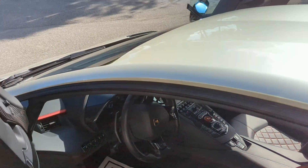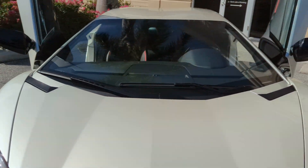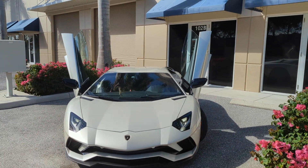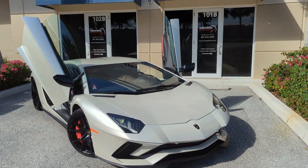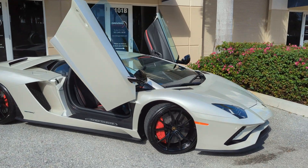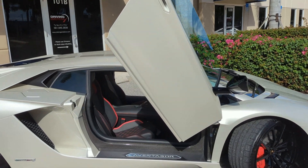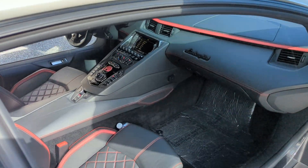These cars are very fast and they're very sought-after. We happen to have two of them — we have an SV and we have an S, which is what I'm shooting right now. If anybody has any interest in this beautiful Lamborghini Aventador S in balloon white, don't hesitate to give me a call. Take note of the red brake calipers — it's a very cool contrast with the interior. It is a really sick car.